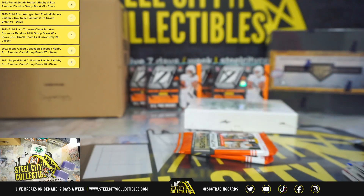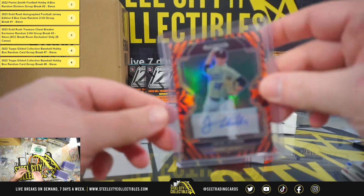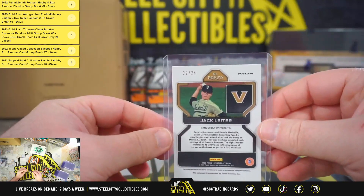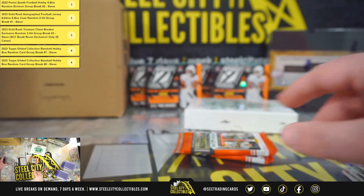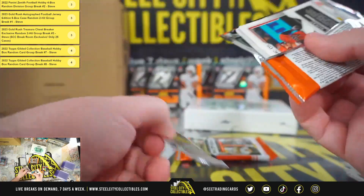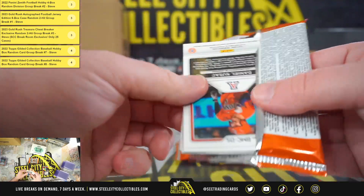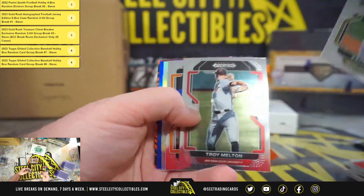That's a really nice hit there on the Jack Leiter. Texas is building a really good pitching staff there. They've got DeGrom, they've got Leiter coming up. They just signed somebody else too — a couple of pitchers, I think. I'm drawing a blank — you guys haven't been focused on baseball.